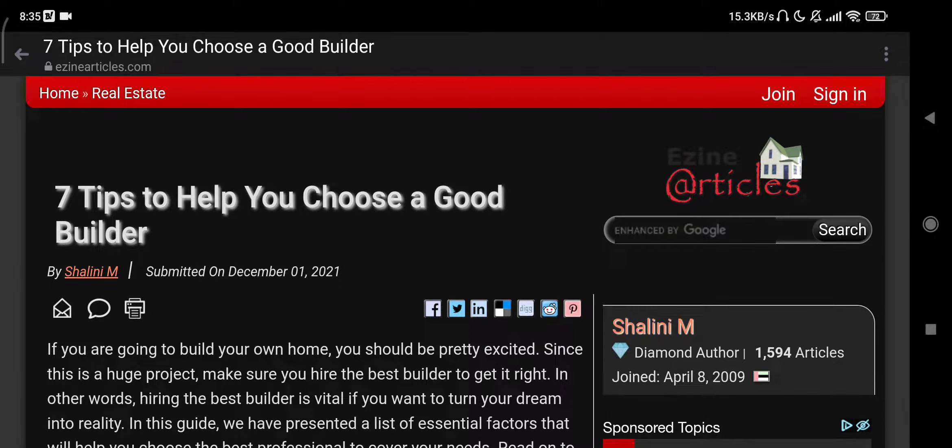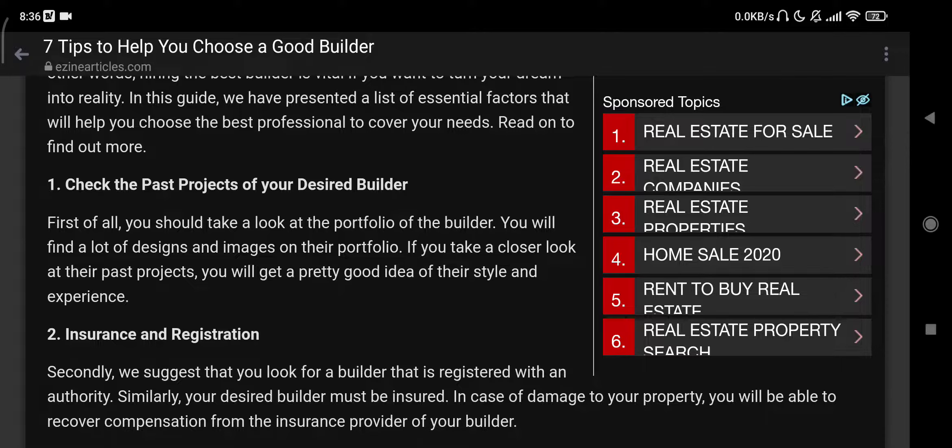Hello guys, welcome to another video. In this video we talk about seven tips to help you choose a good builder. This is written by Salinium. If you are going to build your own home, you should be pretty excited since this is a huge project. Make sure you hire the best builder to get it right. Read on to find out more.